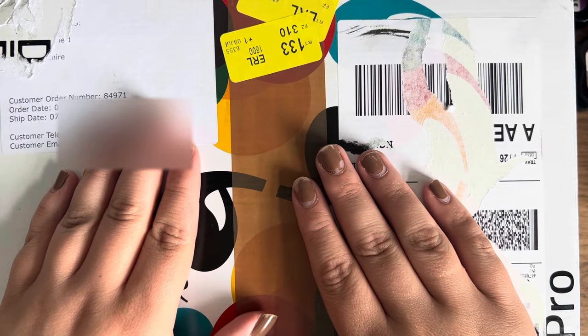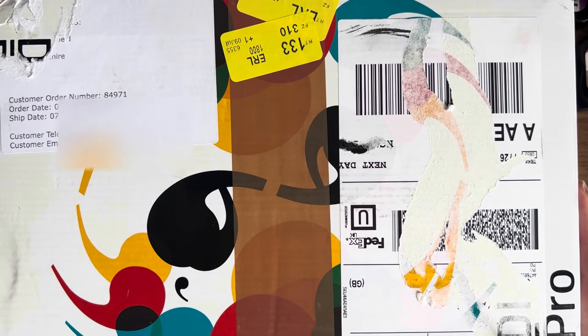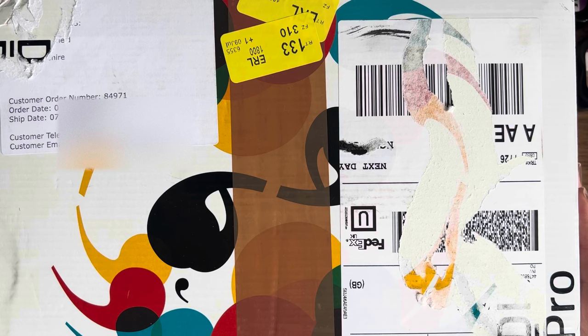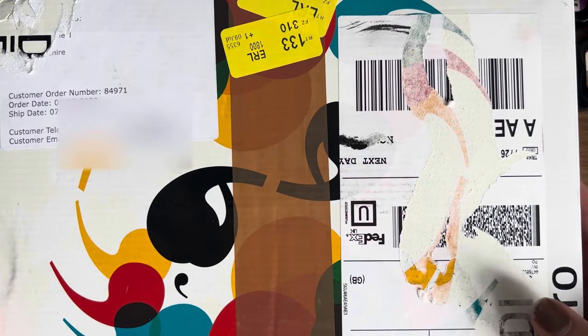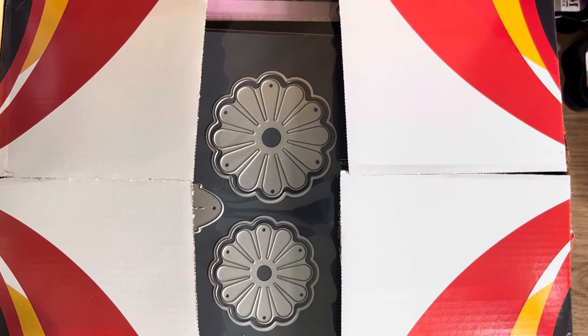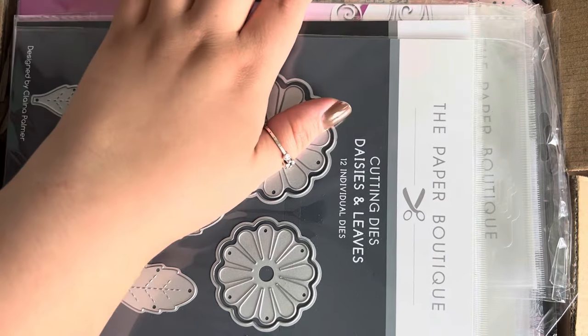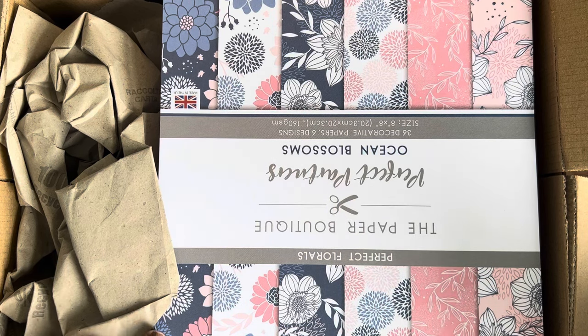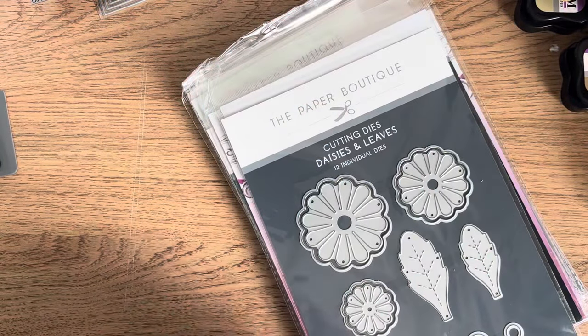I thought that was a pretty good bargain so I placed an order. I've opened it just to undo the packaging — it was very well packaged, which I really appreciate. We'll look at the dies this time and I'll do the paper pads on a separate video later, as there are 13 of them. It was free delivery so I only paid £45 total, with savings of over £200 on the dies and over £100 on the paper packs.